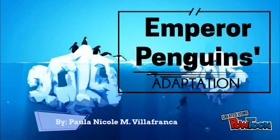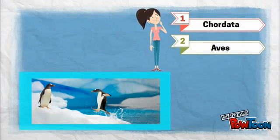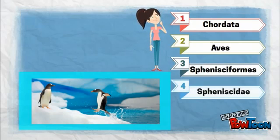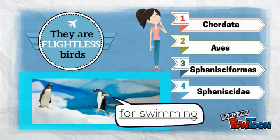Emperor Penguins Adaptation. Penguins are classified in the Phylum Chordata, Class Aves, Order Sphenisciformes, and Family Spheniscidae. They are also classified as flightless birds because their wings are adapted for swimming and not for flying.